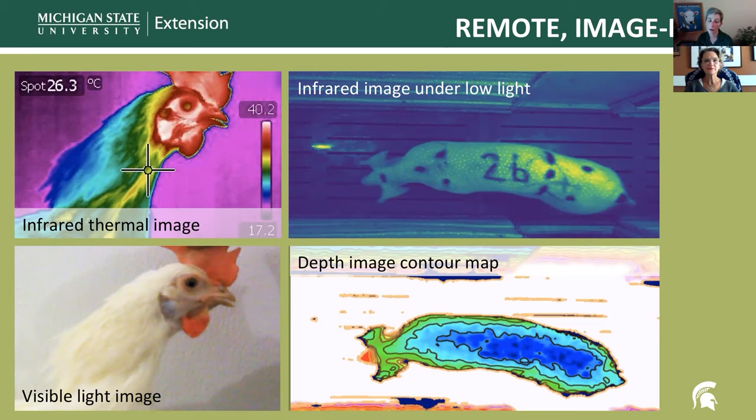Another broad category of PLF uses remote-based technologies, a large group of which are vision-based. Computer vision encompasses a range of image-based technologies that capture and analyze video or still images of various types. In addition to standard visible-light photos or videos, there are cameras that capture images using infrared wavelengths — working under low-light conditions or rendering thermographic images showing the body temperature of the animal. Other cameras capture three-dimensional images to create information about body shapes and depth, useful for estimating weight, body condition scores, or even individual animal identities.